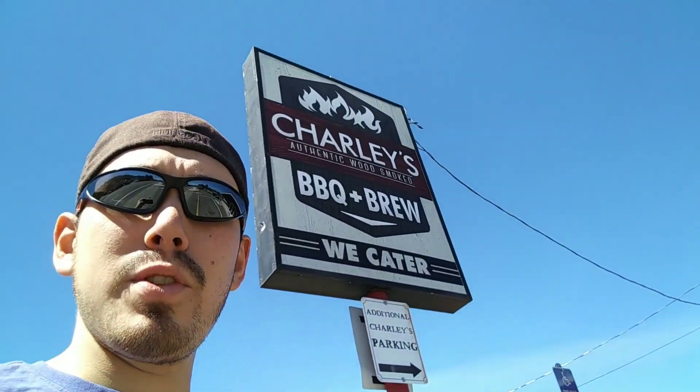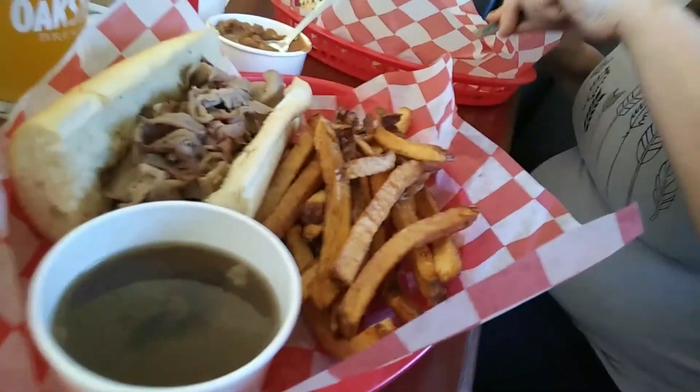We are going to check out a new restaurant — it is a barbecue joint. Let's see if we can get a good shot of the sign here. Boom — Charlie's Barbecue. We are going to try it. I love barbecue, so this should be really good. Alright, we got our food and it looks amazing. Check it out.